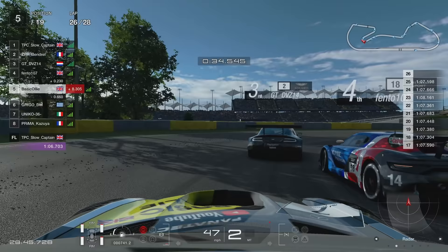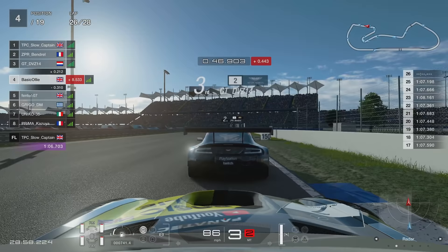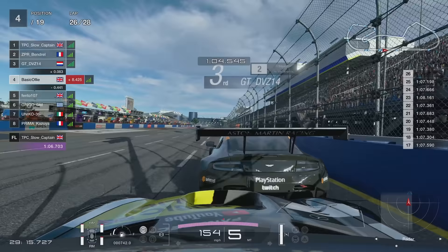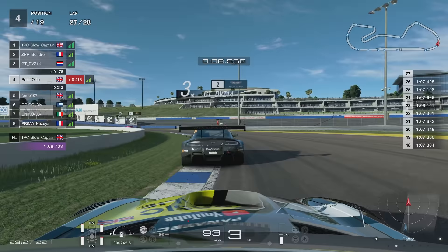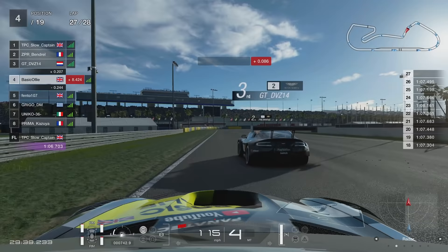GT is defending his position like his life depends on it, and we've got the Brit on the inside looking to do a move. There's a little bit of contact, everyone gets out of shape, and the Brit goes into the side of me — I don't think he knew I was there. That has pushed him a little bit wide and promoted us back up to P4. Unfortunately the Frenchman in P2 has just stretched away a little bit, so I don't think we're going to get P2 at this point. It looks like it's going to be an all-out fight for P3.